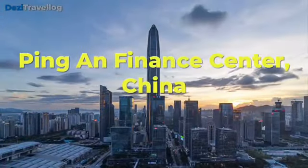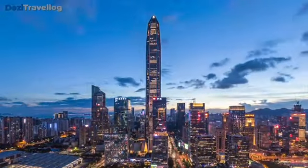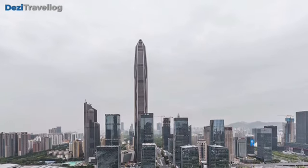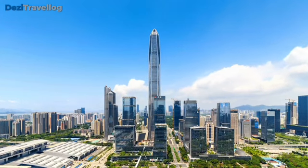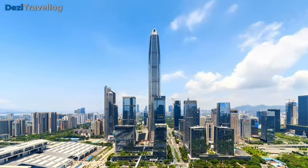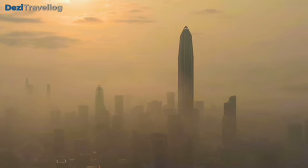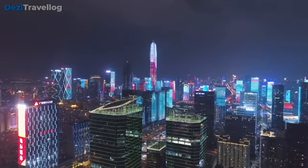Number four: The Ping An Finance Center is a prominent skyscraper located in Shenzhen, China, completed in 2017. It stands as the fourth tallest building in the world, designed by the architectural firm Kohn Pedersen Fox Associates, reaching a height of 599 meters (1,965 feet). The building's distinctive design features a tapering form with a unique faceted body, creating a visually striking presence on the skyline. It includes office spaces, conference facilities, and a hotel, recognized for its innovative design and contributions to the modern architectural landscape in China.